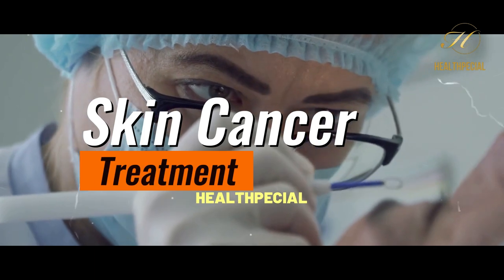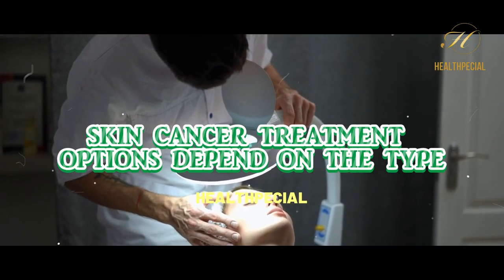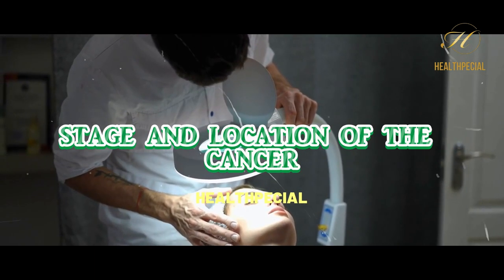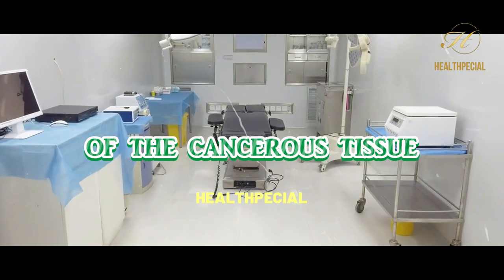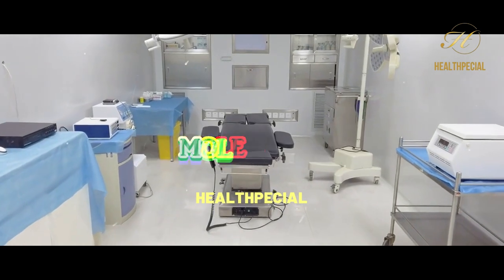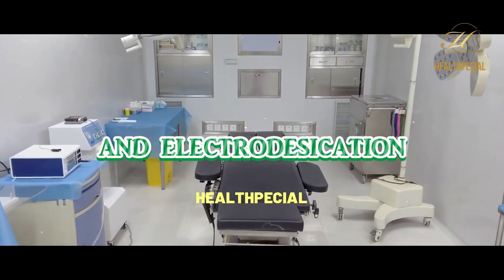Skin Cancer Treatment. Skin cancer treatment options depend on the type, stage, and location of the cancer. Treatments may include surgical removal of the cancerous tissue, such as excision, Mohs surgery, or curettage and electrodesiccation.